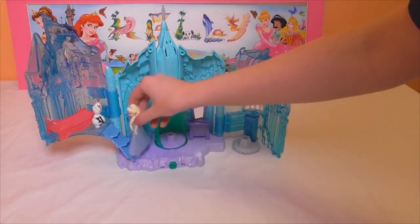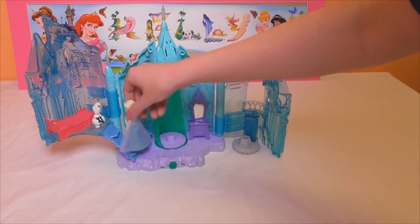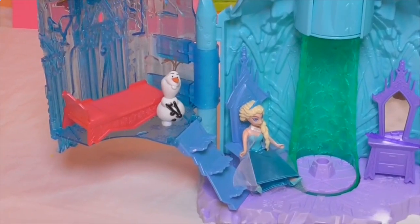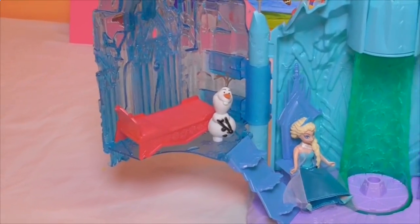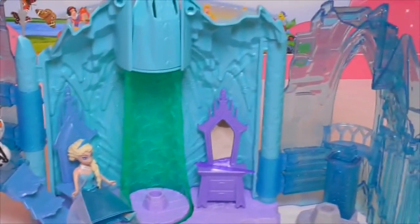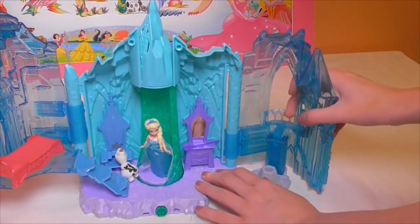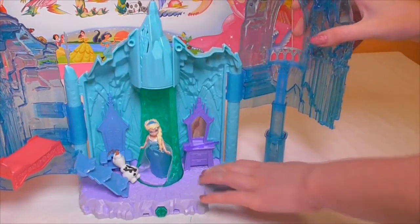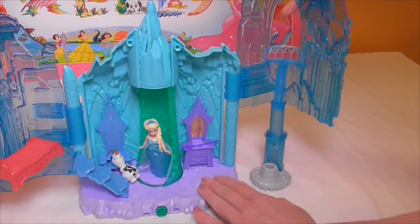So she goes upstairs — say hello to Olaf in her bedroom! You can also put Elsa sitting in her throne in her magic lights palace, with Olaf still up in her bedroom. Let's take a look at the other side of this toy. Like Queen Elsa's bedroom, this side can also rise up — it just sits up like that. Pretty cool. We can push it back down.